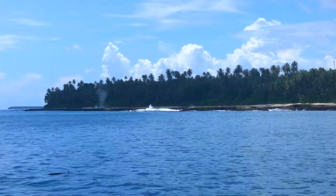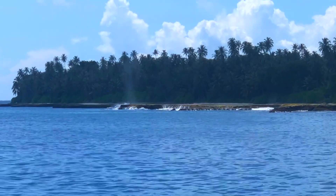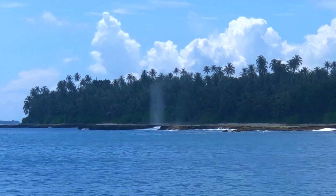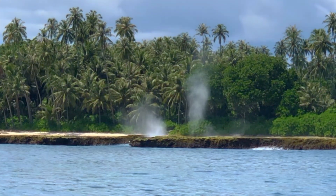Here you can see that the coastal reef has risen by about two to three meters — it's now standing at least a meter clear of the water. Some of the structures make for a cool phenomenon, like this blowhole.